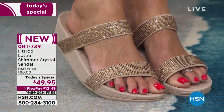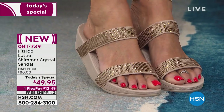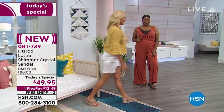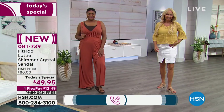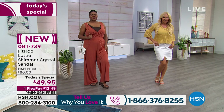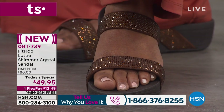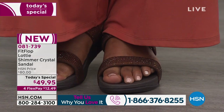You can see how even in the slide it's hugging Regina's foot — it looks adorable. I'd love to open our phone lines for FitFlop fans. Give us a call at 866-376-8255 and let us know what you're shopping for.